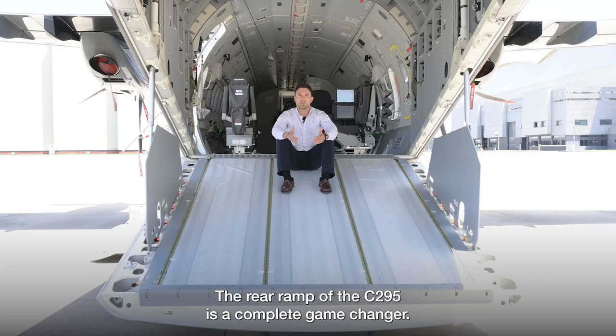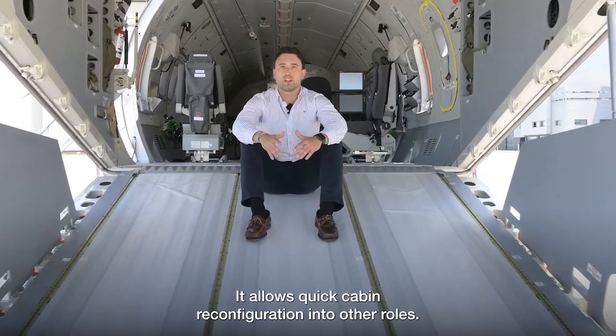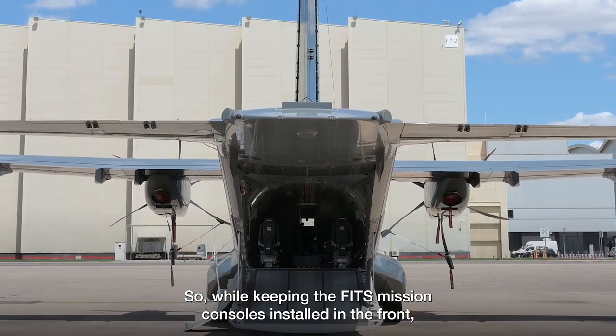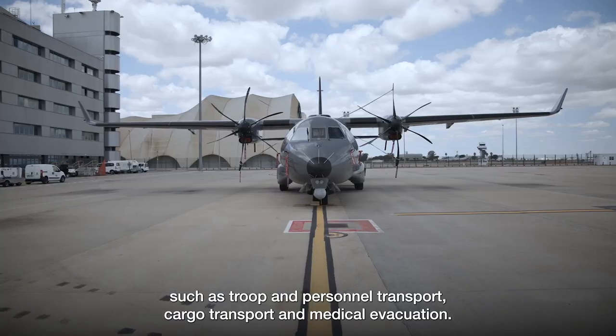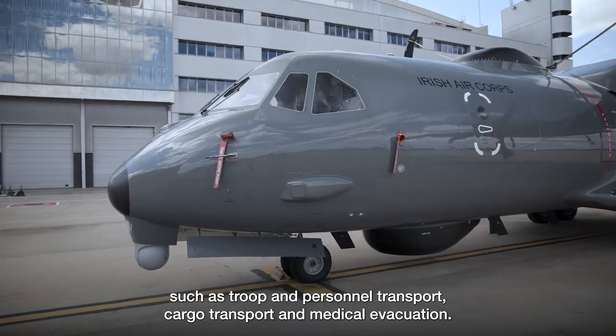The rear ramp of the C-295 is a complete game changer. It allows quick cabin reconfiguration into other roles. While keeping the fleet's mission consoles installed in the front, we can have the rest of the cabin available for other roles, such as troop and personnel transport, cargo transport and medical evacuation.